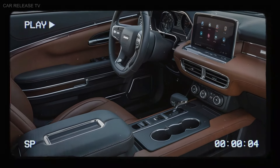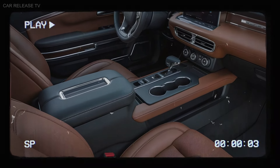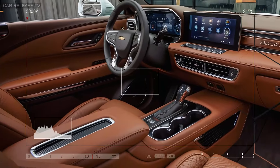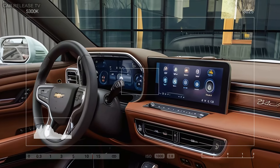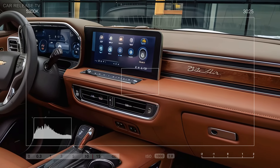Step inside, and the cockpit feels like it was built with the driver in mind. You've got high-quality leather seats with contrast stitching, blending luxury and sportiness perfectly. The dashboard is dominated by a massive, high-resolution touchscreen that controls the advanced infotainment system, loaded with the latest tech and premium sound options for that immersive driving experience.